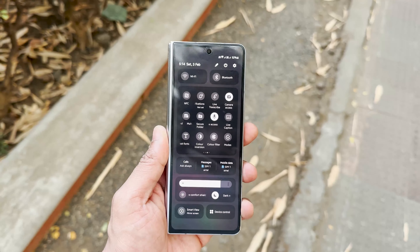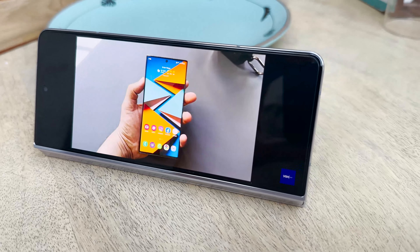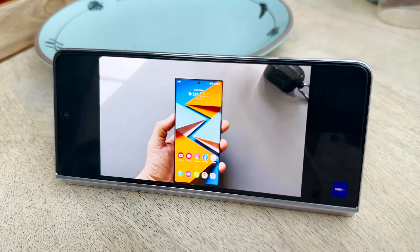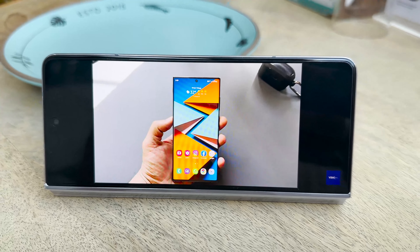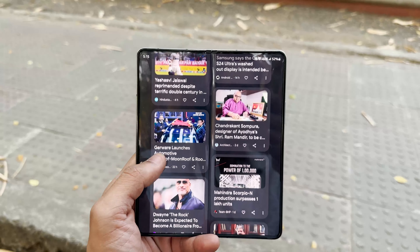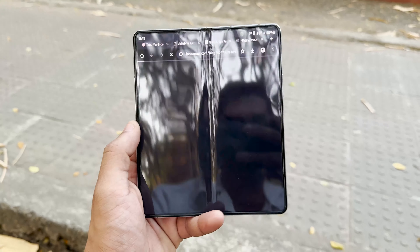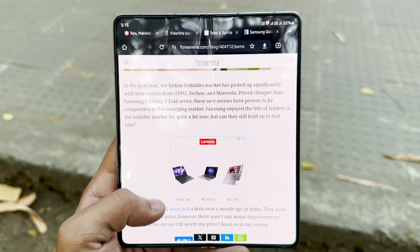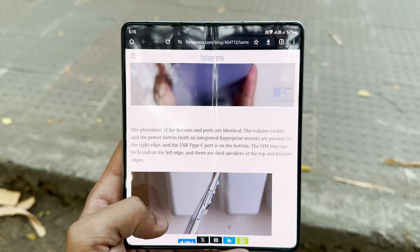Another great use case is placing the phone in flex mode, where the hinge holds it at an angle so you can watch videos in that orientation — a very good use of the front screen. The hero display of this phone is the inner 7.6-inch screen. As soon as you open it, you get a Quad HD+ Super AMOLED 120Hz display, and opening it up is an entirely new world — websites look crisp with so much more content accessible.